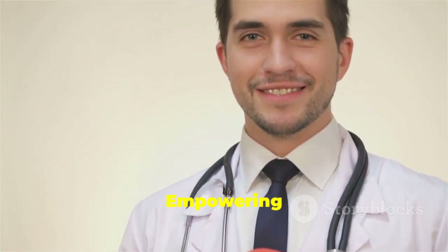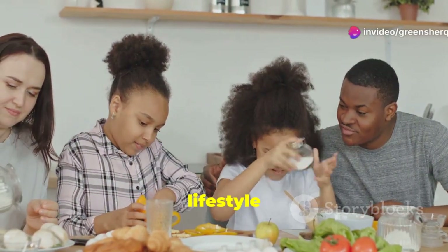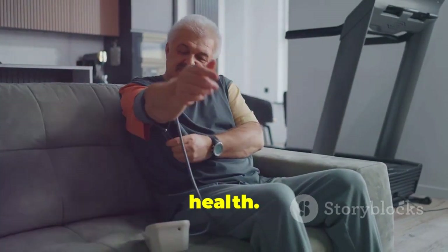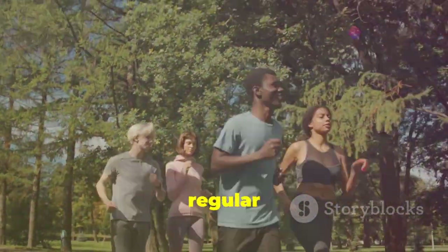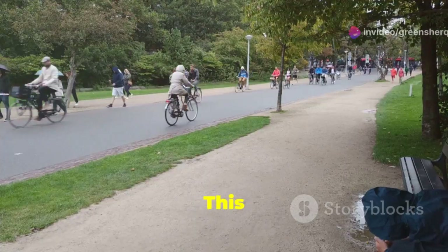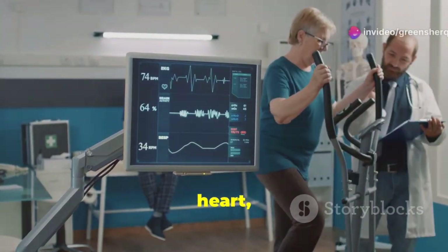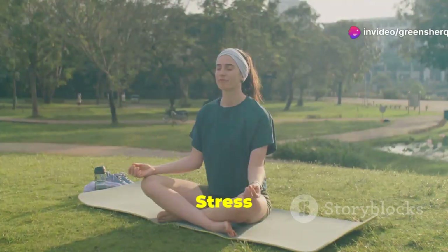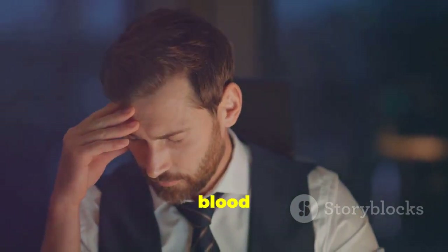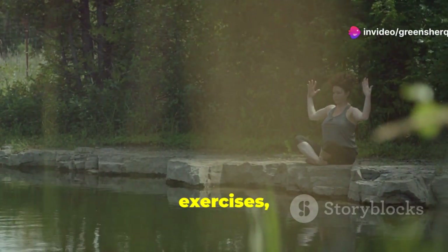Managing high blood pressure often requires a multi-pronged approach that addresses various lifestyle factors. By making gradual yet sustainable changes, you can significantly impact your blood pressure and overall health. One of the most effective lifestyle modifications is regular physical activity — aim for at least 30 minutes of moderate-intensity exercise most days of the week, such as brisk walking, jogging, swimming, or cycling. Stress management is another crucial aspect: chronic stress releases hormones that can constrict blood vessels and increase blood pressure. Find healthy ways to manage stress such as yoga, meditation, deep breathing exercises, or spending time in nature.